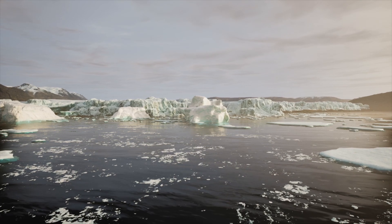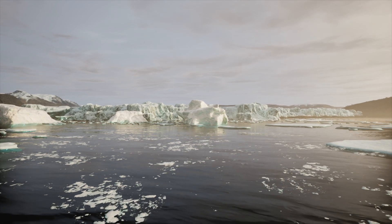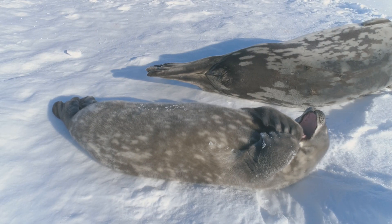Underwater. Antarctica is surrounded by salty seas that don't freeze over despite the cold temperatures in the air. Most animals here are carnivores, many of them eating fish, shrimp, and other creatures found in the ocean. Here's some of those animals now.